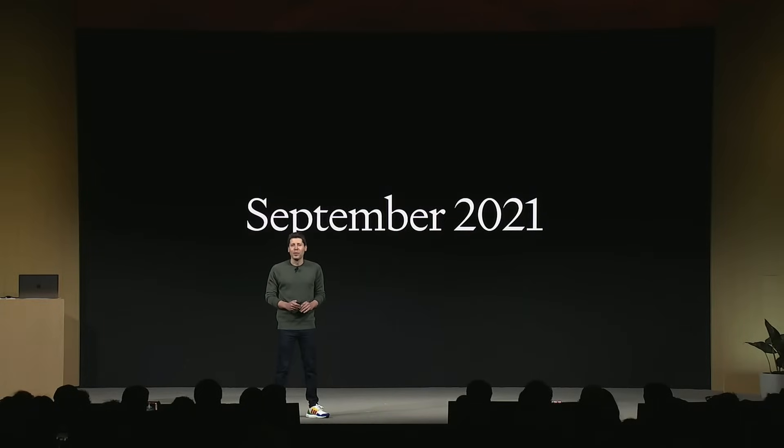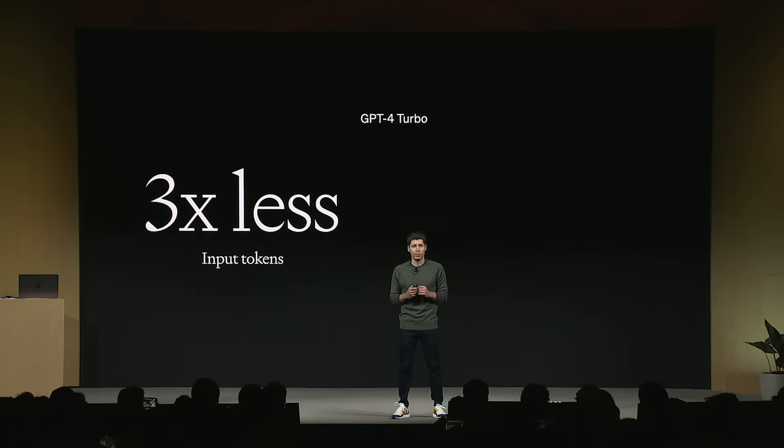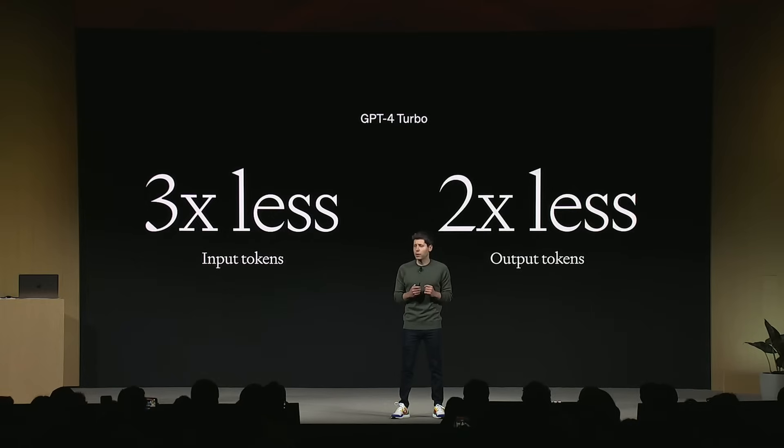Right now they said April 2023 — previously it was September 2021 — so a lot more up-to-date now inside of ChatGPT. For people that are building on top of OpenAI, the API also has the same version. GPT-4 Turbo is available for API users, and it's up to three times less expensive than previous models. So not only is it far better, it's far less expensive too.